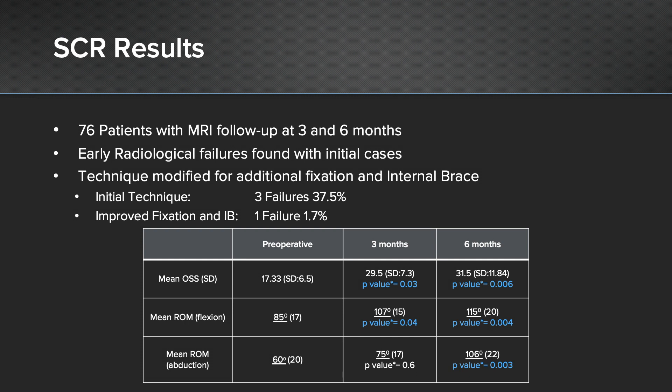Overall, even taking into account those radiological failures, the patients did very well with very good improvement in Oxford shoulder score, starting with 17 out of 48 — 48 being a normal shoulder — going up to 31 at six months. On the Oxford shoulder score, a change of six is significant. Their range of movement also improved statistically.